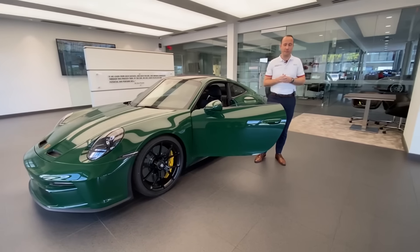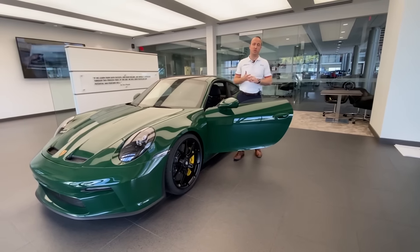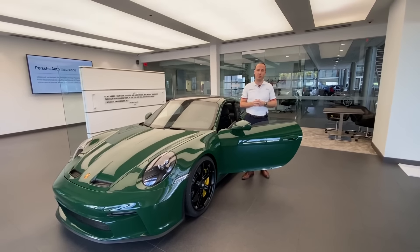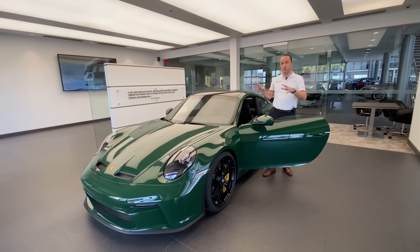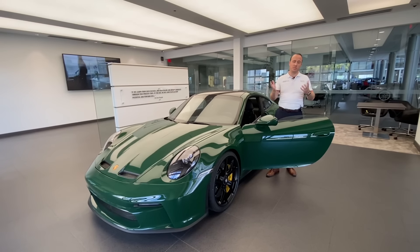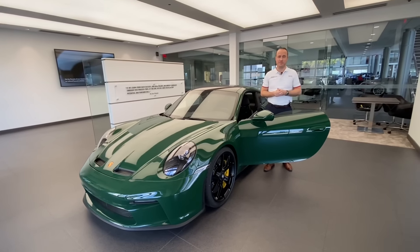Thank you so much for watching this YouTube video. My name is Alexander, Porsche Certified Brand Ambassador at Porsche West Palm Beach. If you like my videos, please consider subscribing and hit the like button, as it truly helps with the YouTube algorithm and the growth of the channel. This is one of the most special GT3 Tourings I've ever been able to present on my channel — once again, thank you so much to the owner, and I'll see you guys next time!